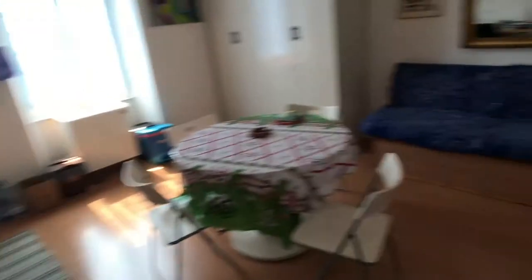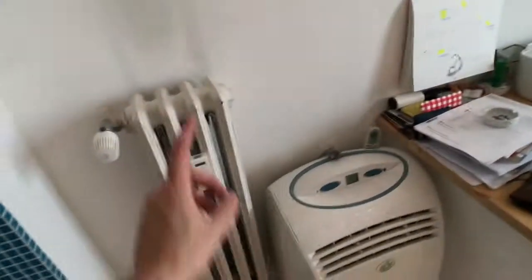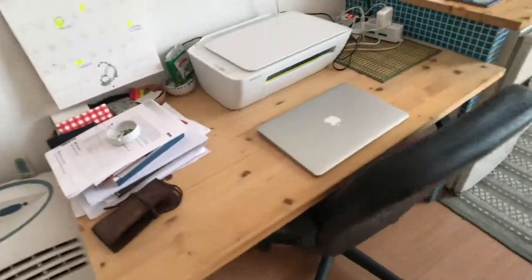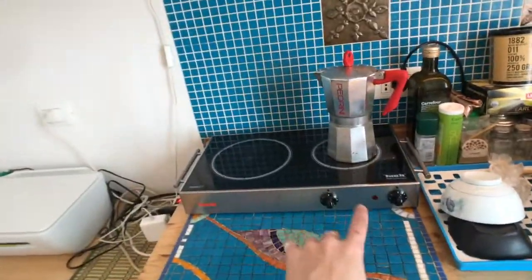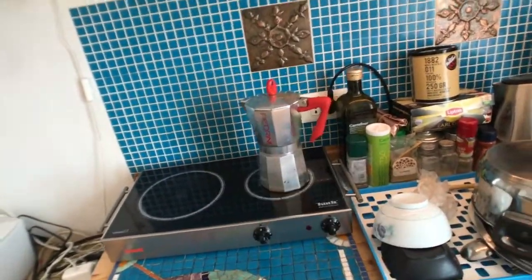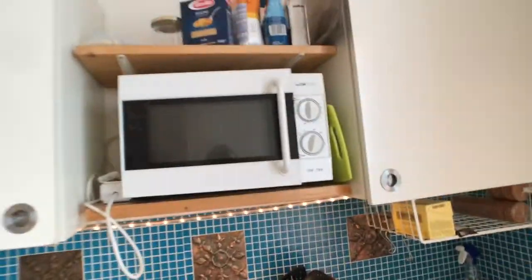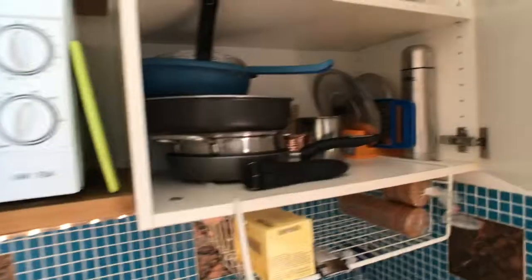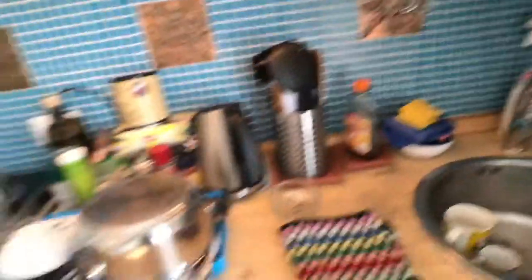Here we are inside the kitchen. You have an AC unit, a desk, a sink, a little kitchen corner with an electric stove, and a moka pot to make perfect Italian coffee. There is also a small microwave and cupboards to store your food.